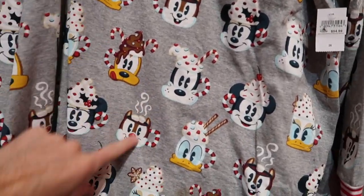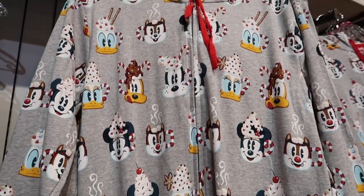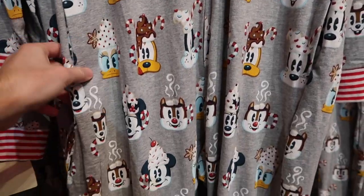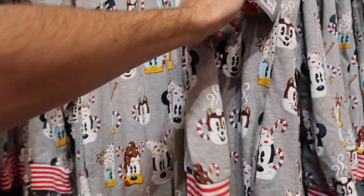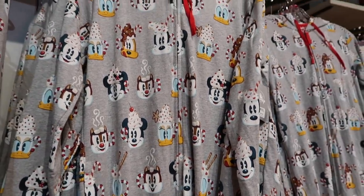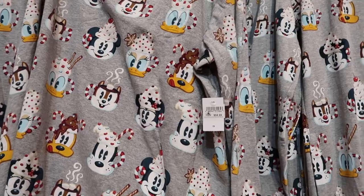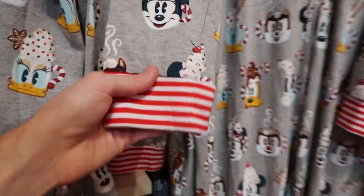You can see it's all different hot cocoa versions of the main characters. Over here is a onesie version. I know during a recent livestream someone asked if they had Christmas onesies — well, here they are. They've got a bunch of different characters on here too. I'm trying to find the tag — this is $64.99, which is kind of crazy since the shirt is only $10 less. Both on the shirt and the onesie, they have that red and white trim on the bottom.